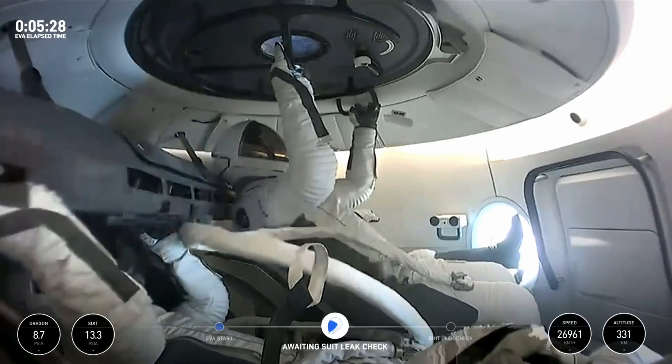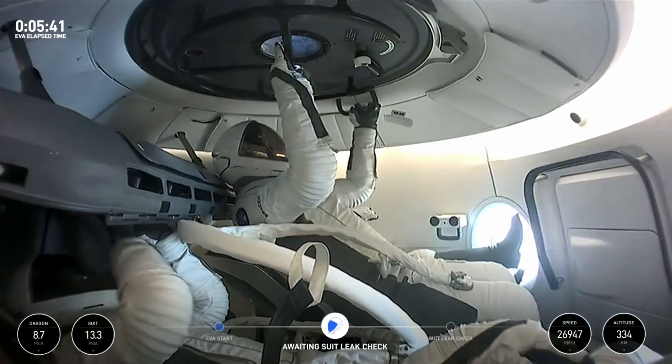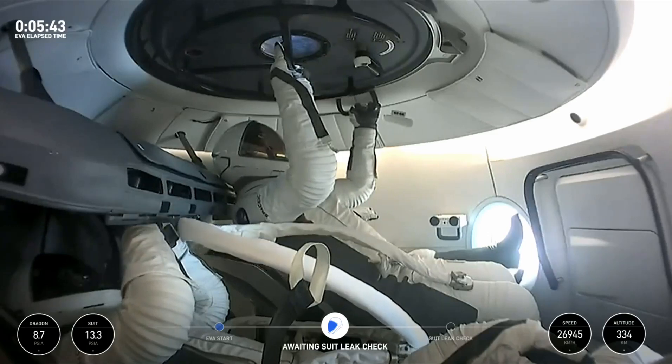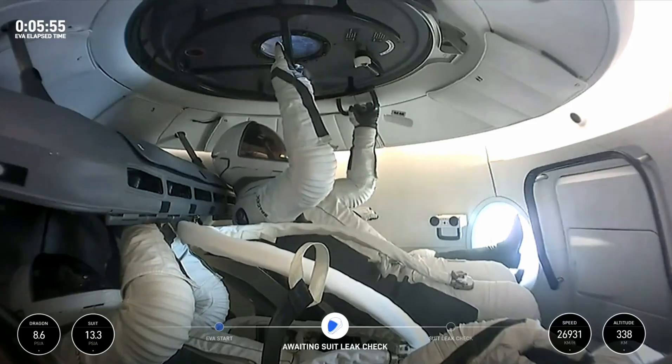At this moment the suits are getting their primary pressurization — this takes about three and a half minutes, a little bit less. Then we're going to go through those actual suit leak checks. The crew will probably get a reminder: they have to stay really still. If you bend your arms you're actually changing the volume inside the suit, which'll cause pressure spikes. So you've got to stay really still.